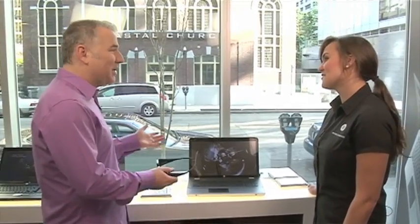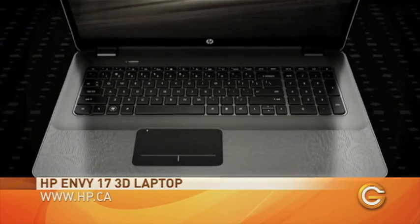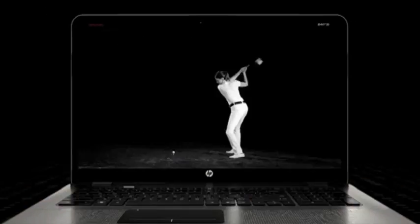The first thing I want to check out is the 3D laptop. This is pretty cool. I've seen 3D TVs — are people interested in 3D laptops? Oh yeah, it's definitely a one-of-a-kind product that we have here, and the 3D option is unreal to have in your lap. It's been a huge selling feature for us.